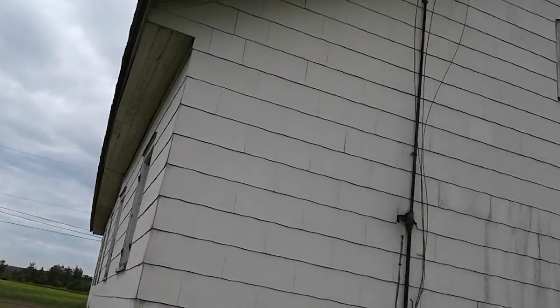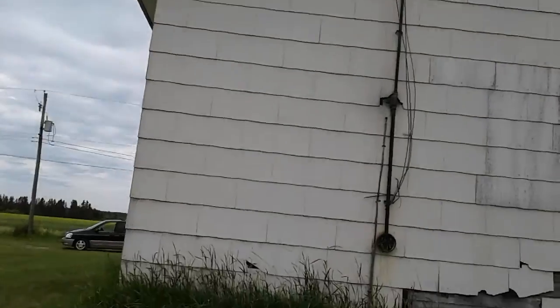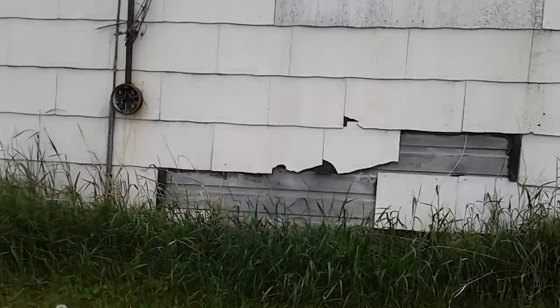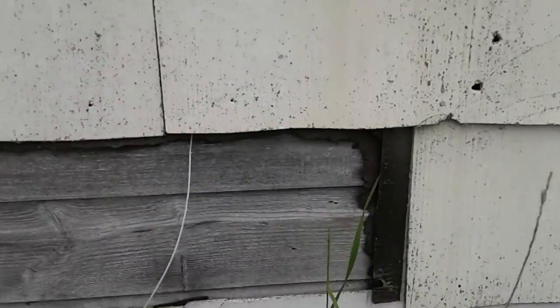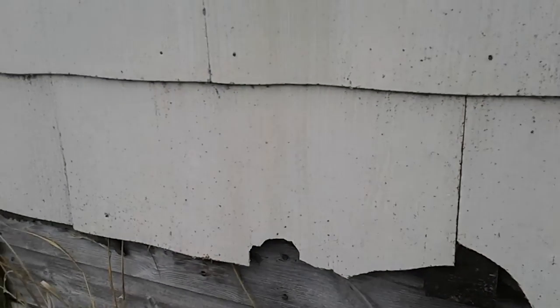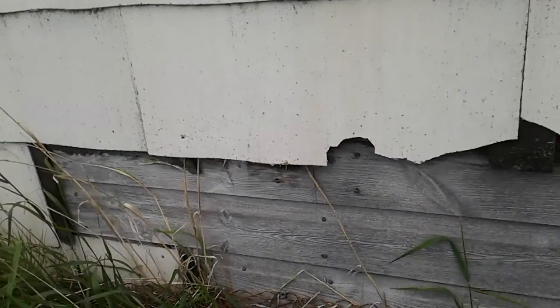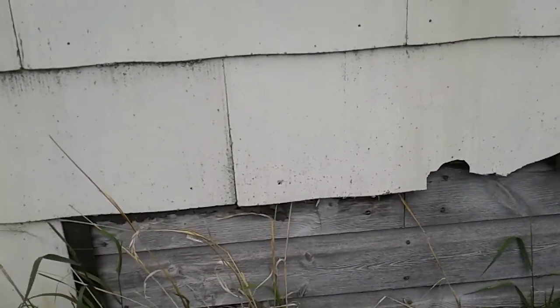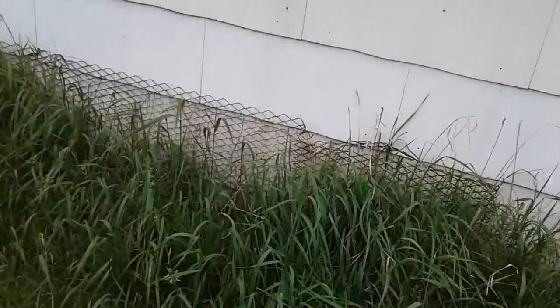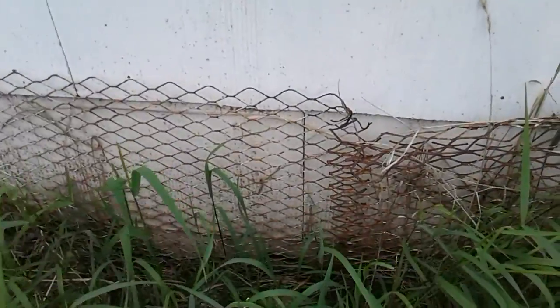Hopefully someone took care of this building — new siding on the wall. You can see the old part of the building right here. That's on the bottom to keep the critters from burrowing underneath.